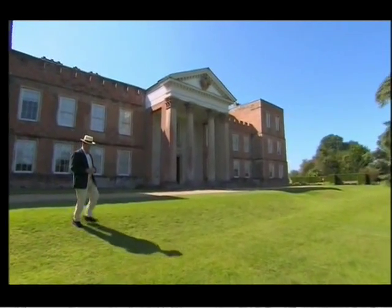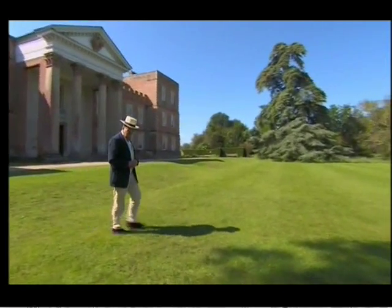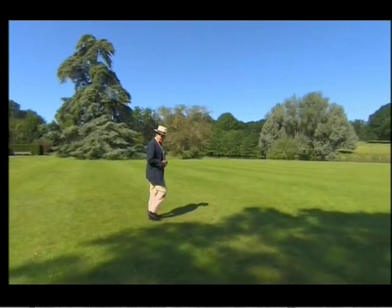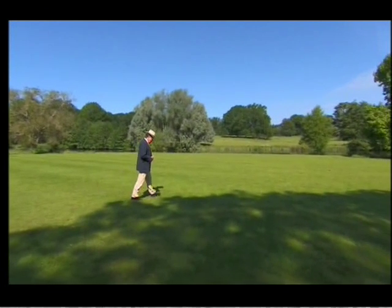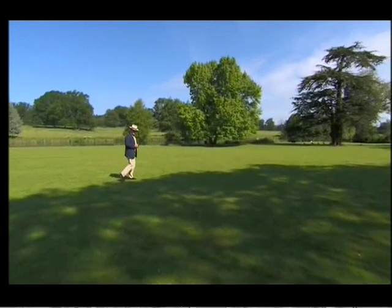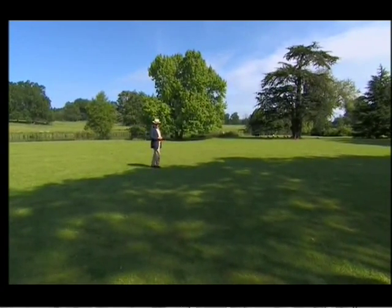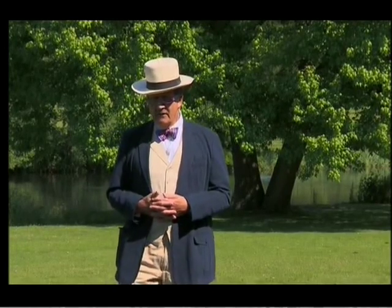This magnificent building is a small part of a much larger Tudor construction put up by William, First Lord Sands, who was Henry VIII's Lord Chamberlain. As we walk across this immense expanse of lawn, originally this was covered in a series of Tudor courtyards. Can you believe that? Standing testament to the immense changes that 500 years of history have wrought.